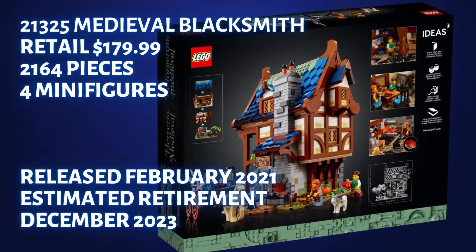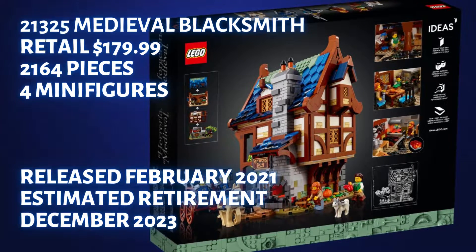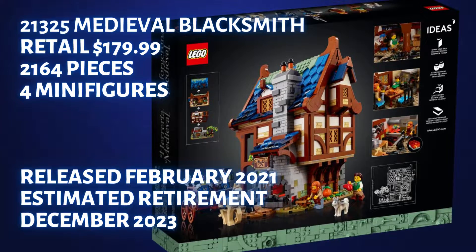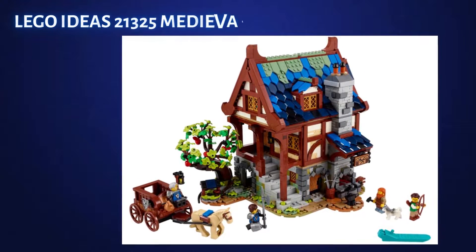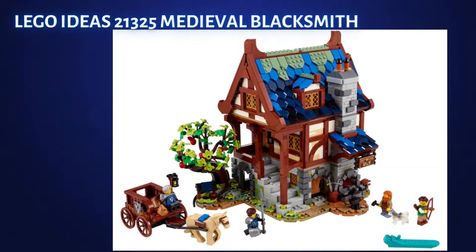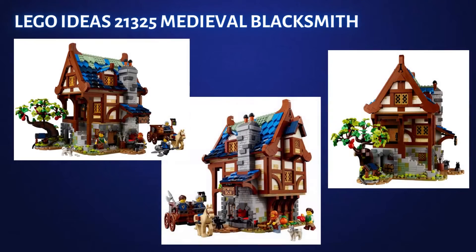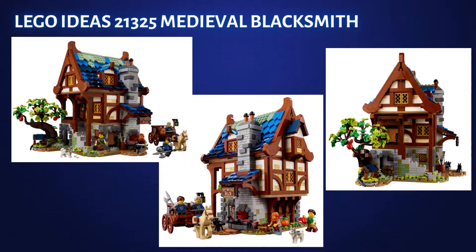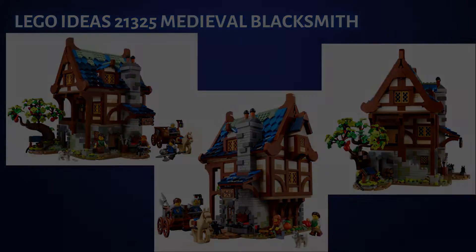That hoarding is for good reason. The Blacksmith set in my opinion is one of those castle-type sets that nearly all castle fans will want to get their hands on, and I'm betting as more younger LEGO fans become adults, this is a set they'll have on their must-buy list as they get older and have more money to spend on LEGO.